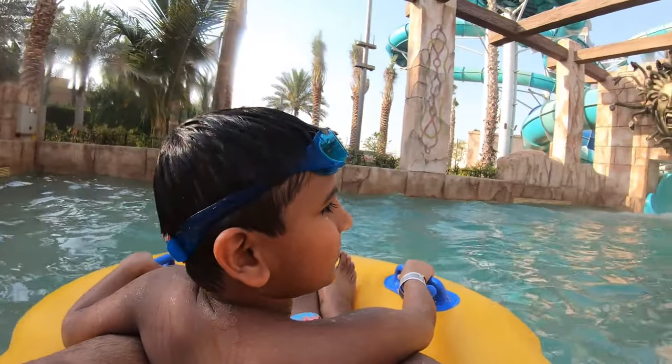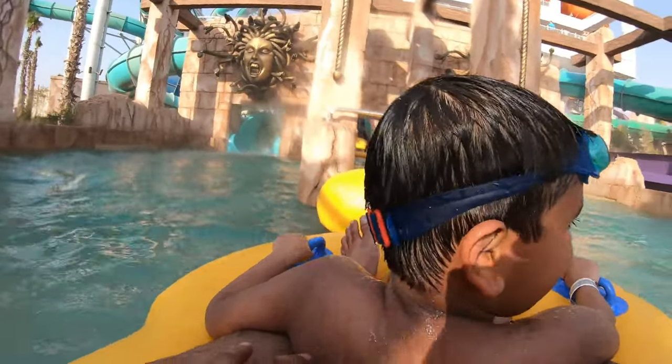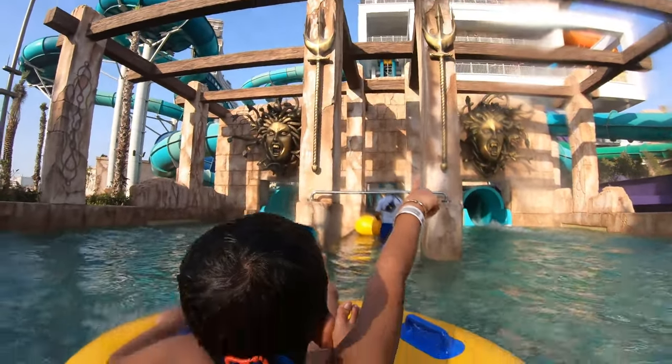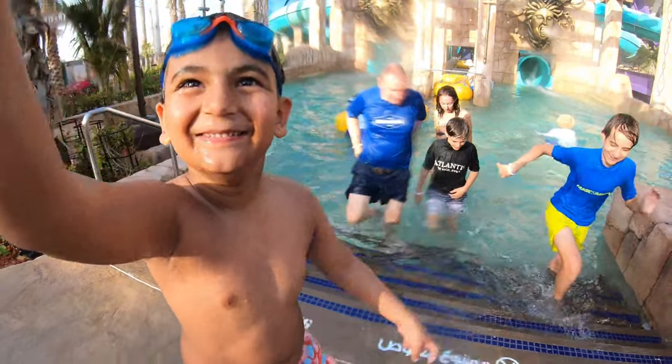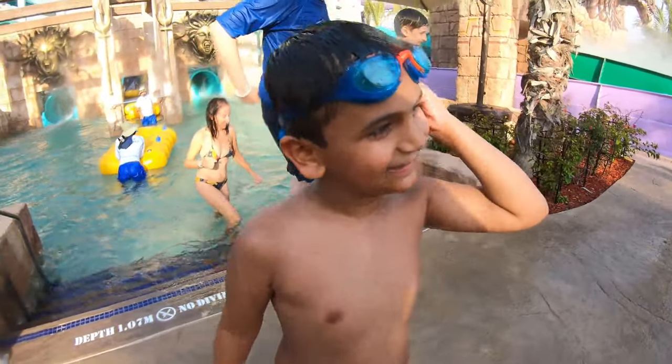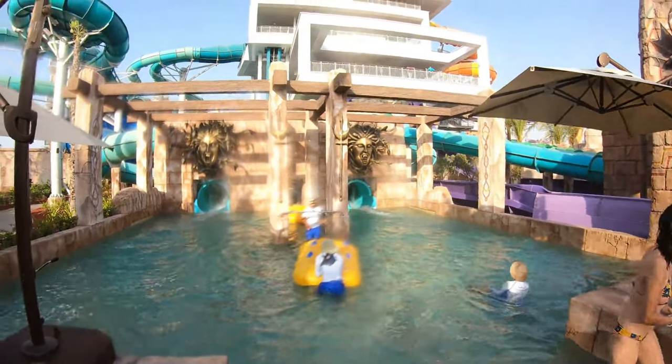How was it? First ride on the Trident Tower! We are supposed to go again — this looks crazy, it's crazy! You like that? All right, let's try one more ride. Oh my god, we have to climb a lot of stairs for the highest ride!